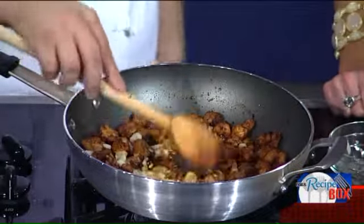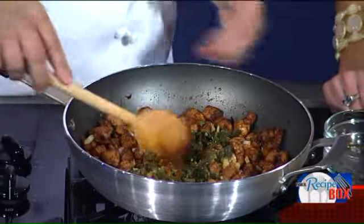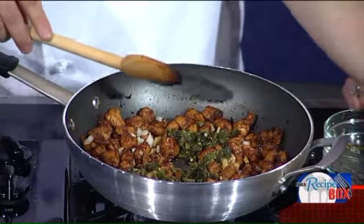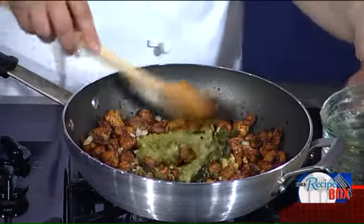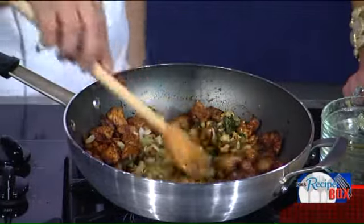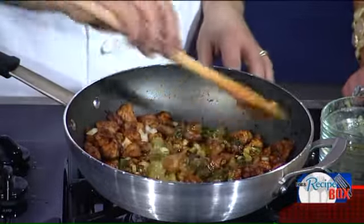We're going to add our chopped garlic and bring this up to a nice sizzle. Then we're going to add our yellow onions and get some color on those. We're also going to add our fire roasted poblano peppers, which we make in the restaurant each day. All of our sauces and dressings are made in the restaurant each day — it takes a little extra time but it definitely shows in the final product.